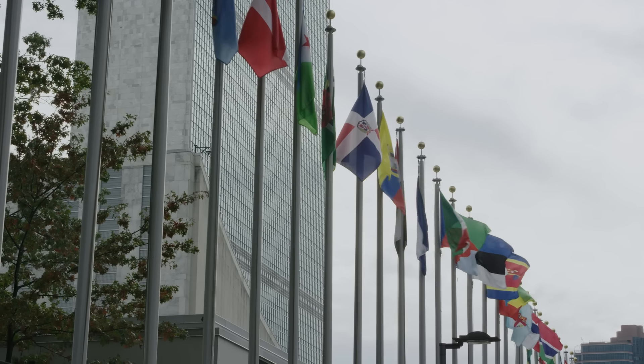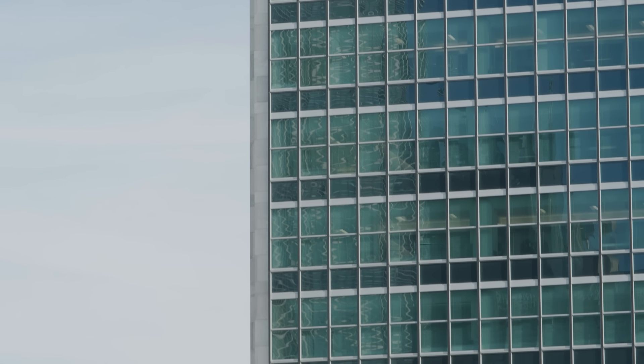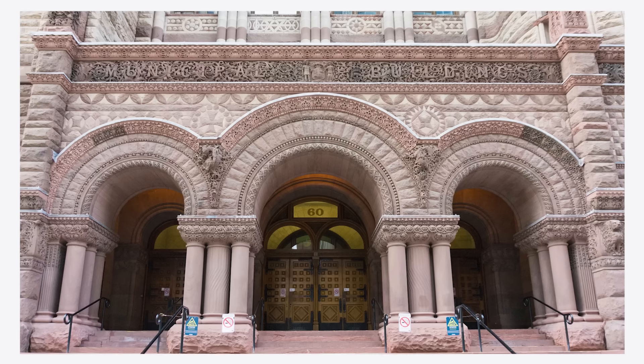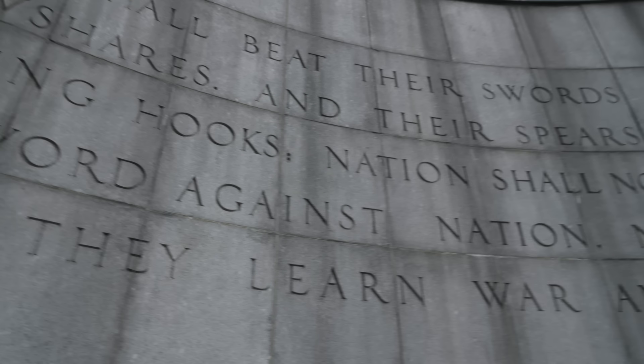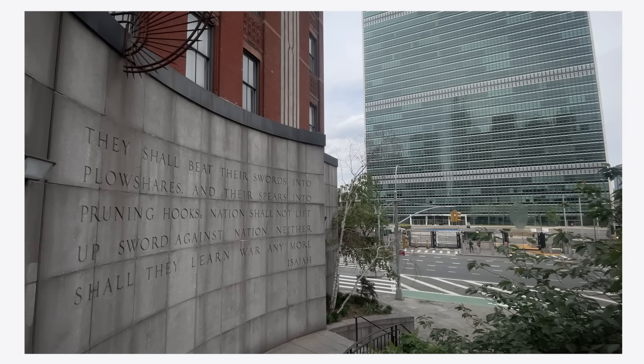The reason why the international style is so appropriate for this international organization is that any other style of architecture would have had its roots in a national culture. It rejected historical references like Greek columns and Roman arches and started with a clean slate, which is in a sense what the UN was trying to do. And so because it looked out of place everywhere, it could sort of look at home anywhere.